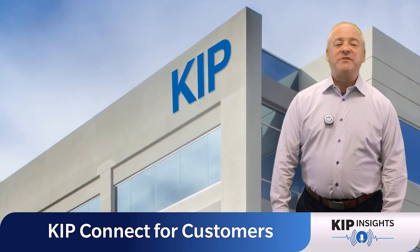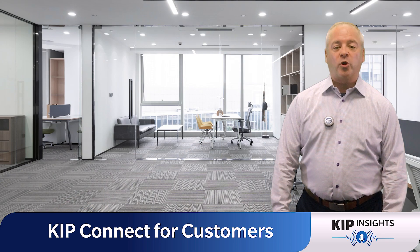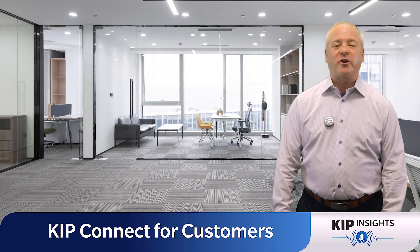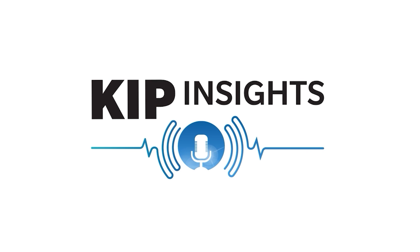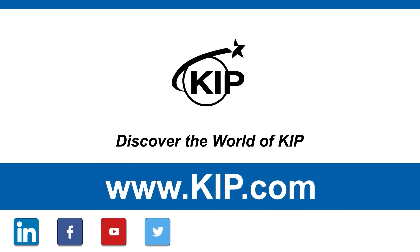Contact your KIPP dealer today to learn more about how KIPP Connect can make your printing experience smoother than ever before. Happy printing! Bye!